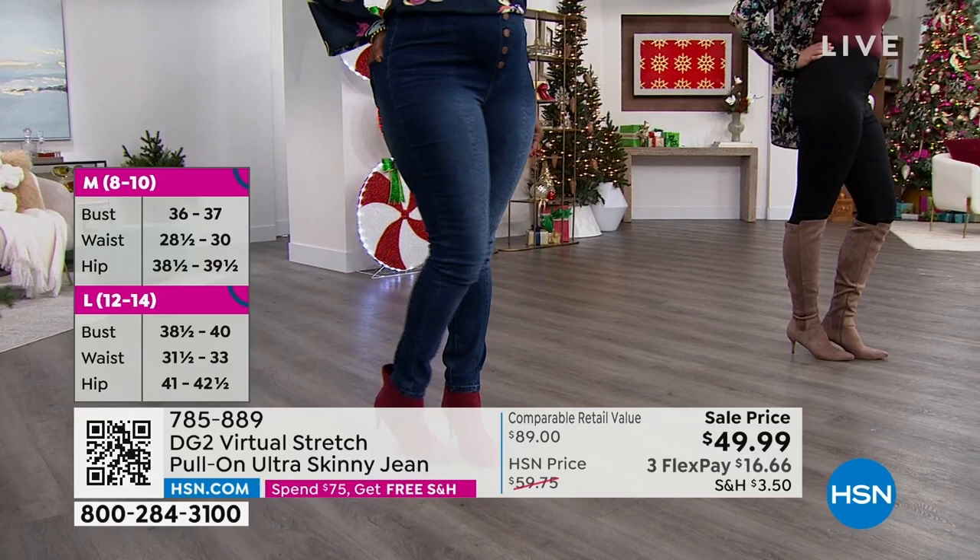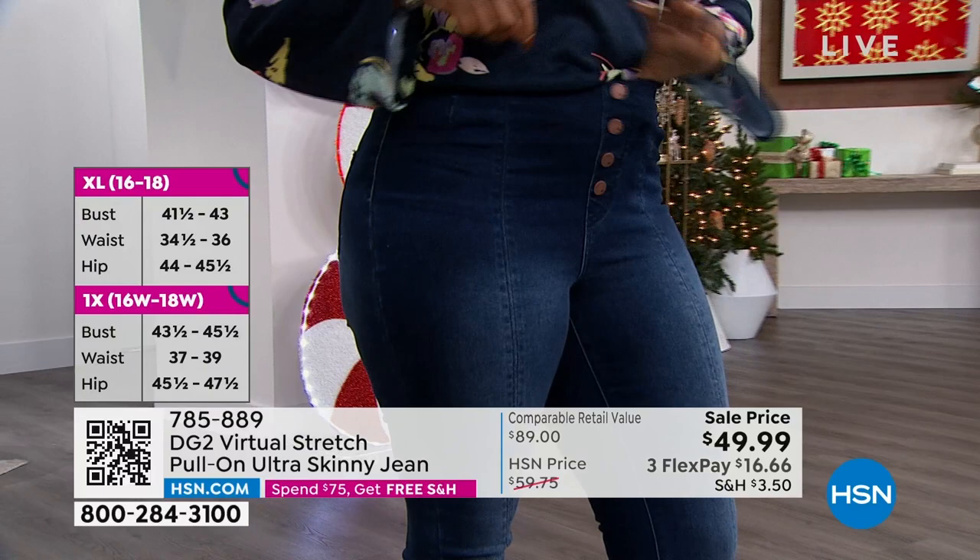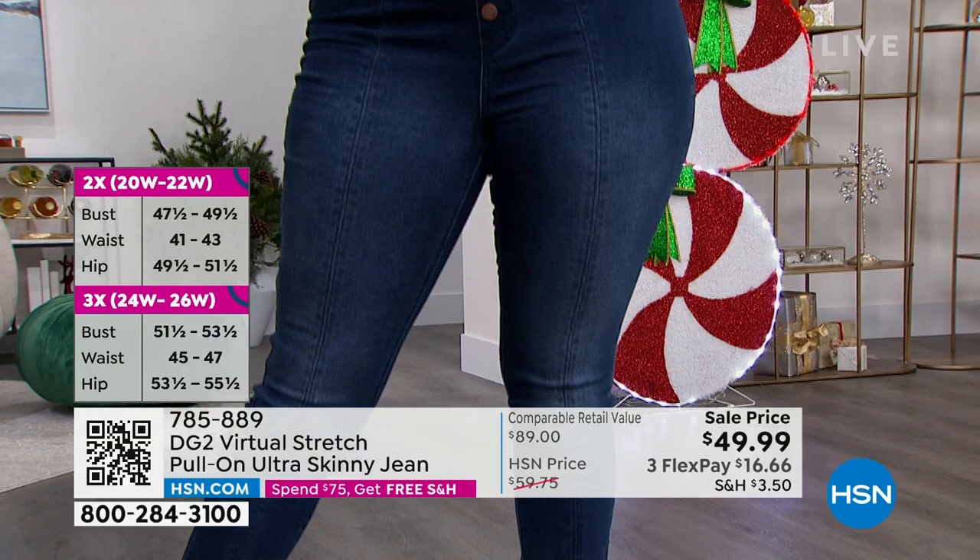Virtual stretch — the fabric alone has 9,000 perfect five-star reviews. Nine thousand women came to their computer to write a love letter about a fabric, about a denim. It's not a throwaway — it really means a lot that this fabric has changed the game for a lot of women when it comes to getting dressed.